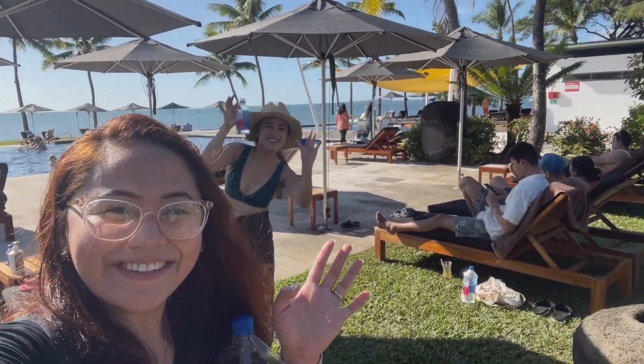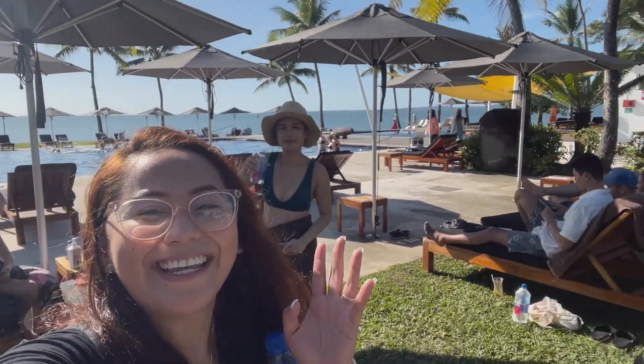Bye guys, see you in Melbourne! I'm going to the lobby because we're going to the airport and heading back to Melbourne. I didn't get the chance to take a video of my friend's nice room because he was asleep, but just check out the rooms on the Hilton Fiji Beach Resort and Spa website. I recommend this place especially for families because it's nice and the price is actually good. That's it for our Fiji trip and our Hilton tour — see you guys next time, don't forget to like and subscribe. Bye everyone, stay safe!